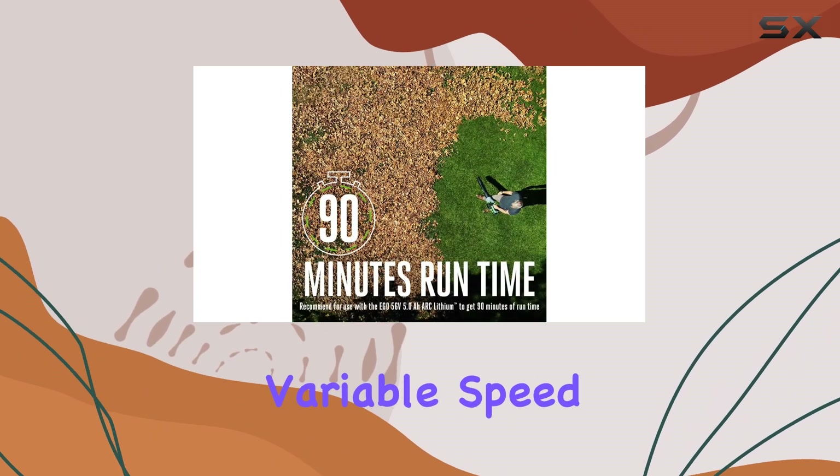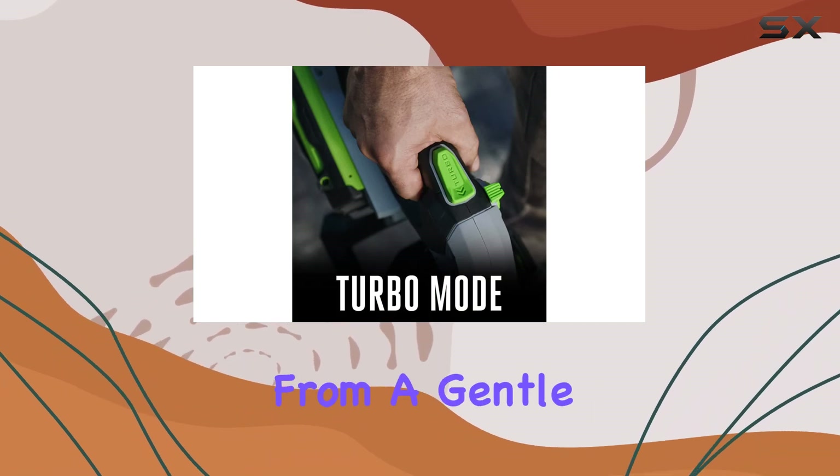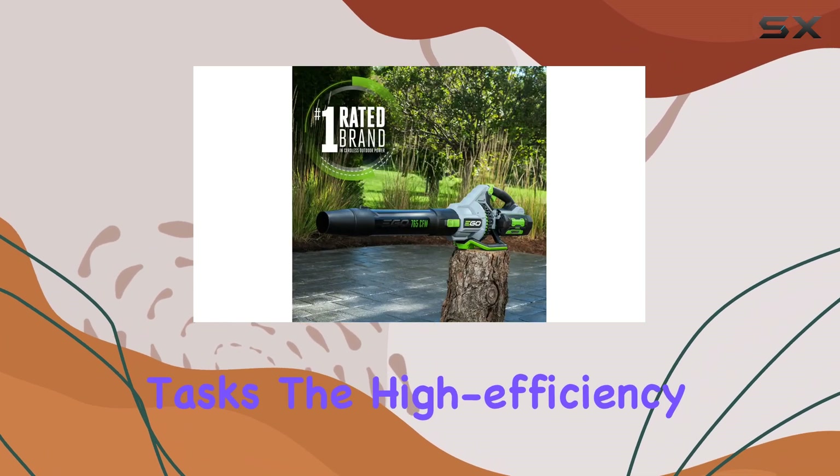The variable speed dial is a standout feature, allowing you to adjust the airflow from a gentle 260 CFM to a mighty 580 CFM, giving you ultimate control over your cleaning tasks.